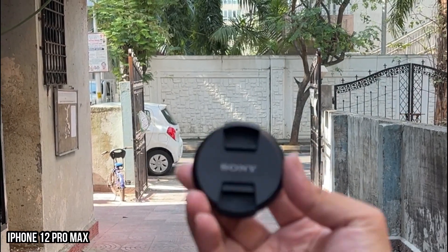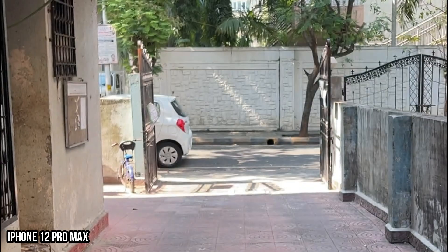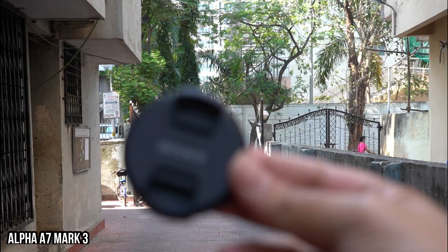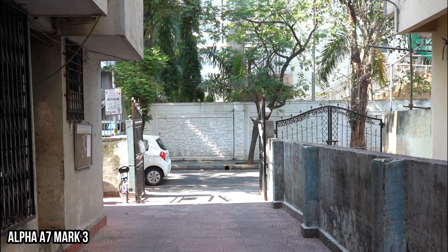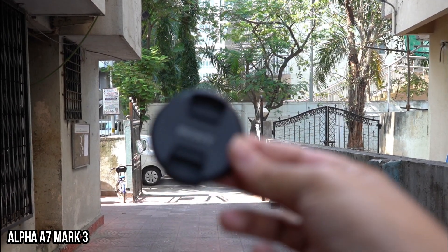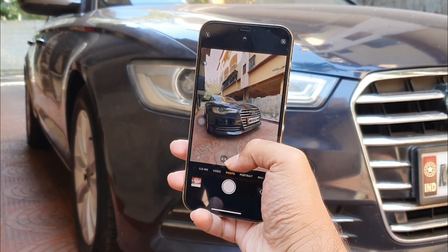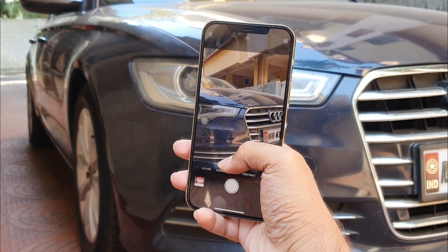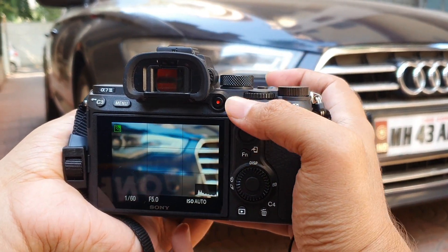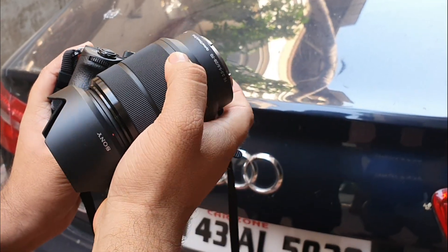Here we are testing out the focus speed, and the iPhone has an amazing focus speed thanks to the LiDAR sensor — quite impressed with it. This video from the Alpha shows one of the best focus speeds in the professional camera category, and it's working really well, though not as fast as the iPhone. One advantage of high-end phones nowadays is that they have wide, ultra-wide, and telephoto lenses in such a compact body, whereas for DSLRs you have restrictions. You can have a wide-angle lens with zoom or a separate ultra-wide-angle lens, and you have to purchase them separately as some lenses are quite expensive.